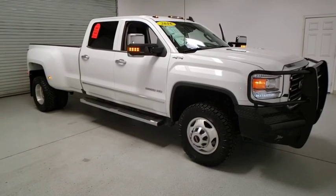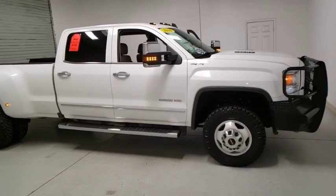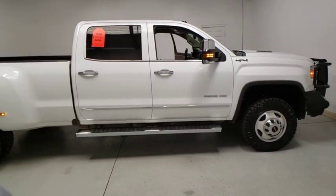Come test drive the 2016 GMC Sierra 3500 HD. Sierra 3500 HD — epic power at a not-so-epic price.